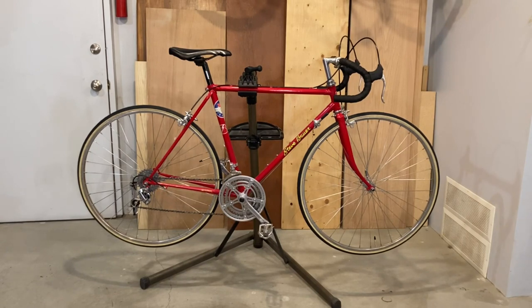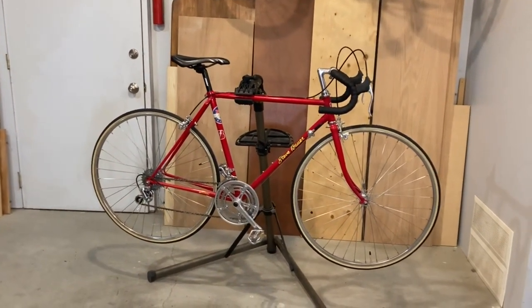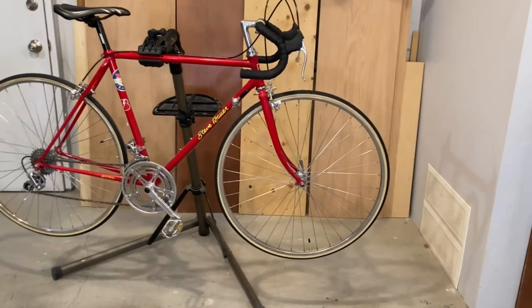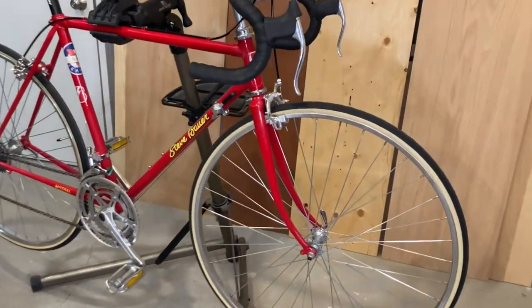So here are the specs on the bike. The frame size is 21 inches and would be suitable for a 6'0 to 6'3 rider, and was most likely built in 1986 or 1987. The frame material is chromo 4130 and the front fork is high tensile steel.